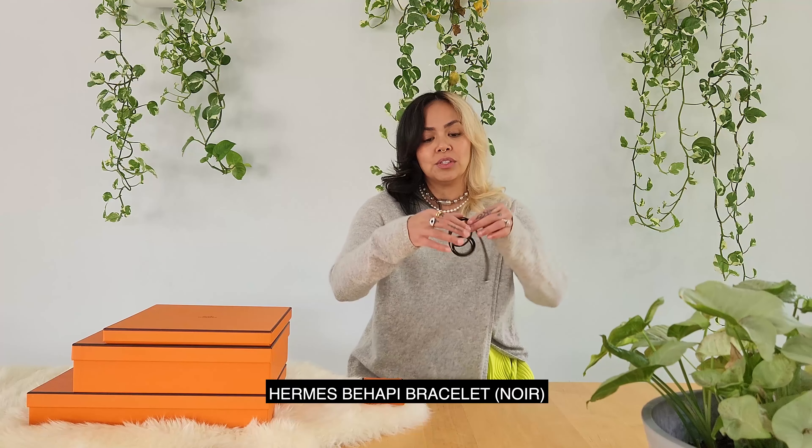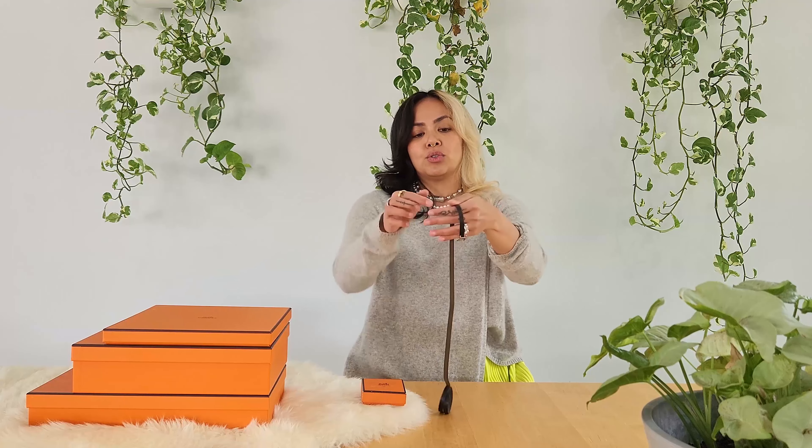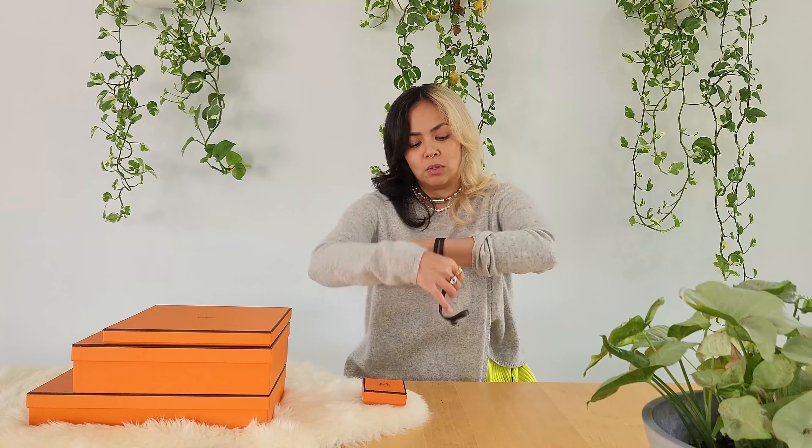This here is the Hermes Hapi bracelet. It is super cute. As you can see it's really really long and it has the iconic H as a buckle. This bracelet is meant to go around the wrist a few times. My wrist is super small so for me it goes around one, two, three, four times. This used to be so in fashion back in the day when the Balenciaga tour bracelet was really popular and all the Hermes click H bracelets were super popular.